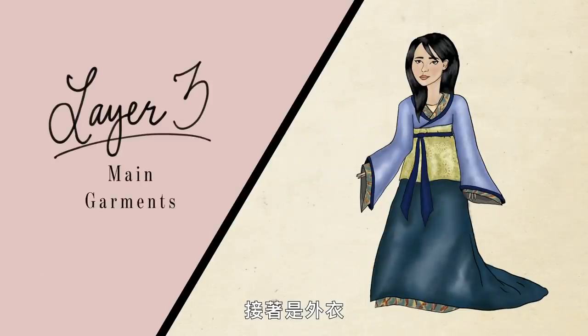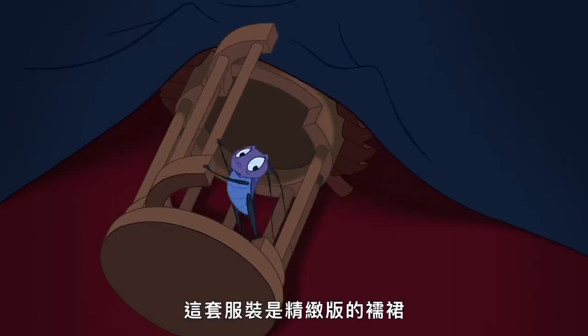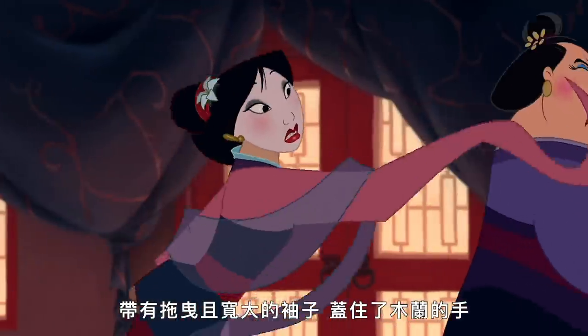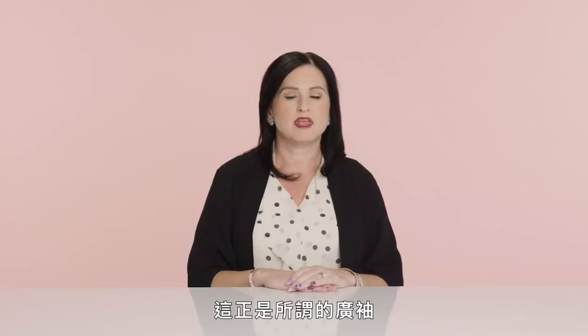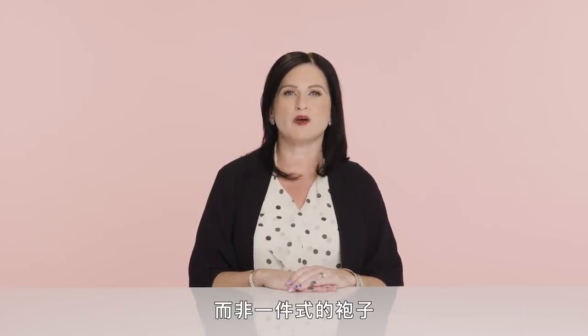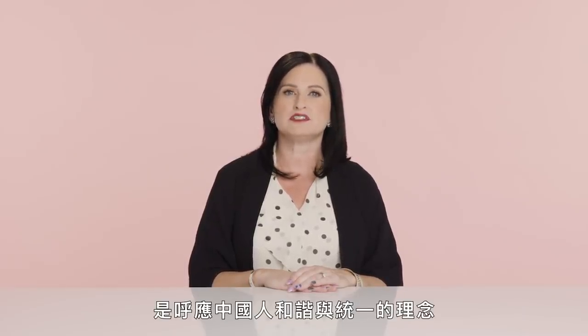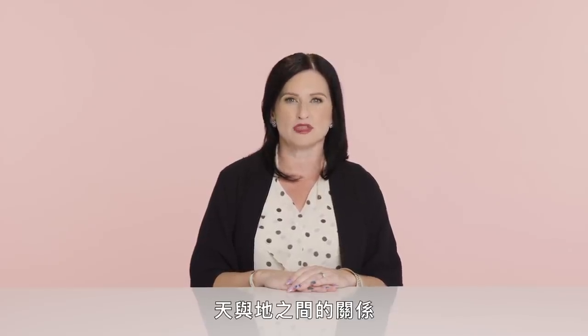For the main garments, this outfit is a more elaborate version of ru qun with trailing or broad sleeves that cover Mulan's hands — these are called guang shou. The idea of wearing two pieces of clothing as opposed to one main garment, like a robe, appeals to the Chinese idea of harmony and unity, and is symbolic of the relationship of order between heaven and earth.